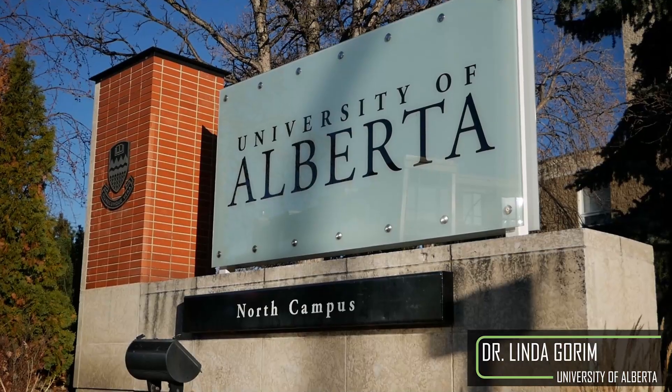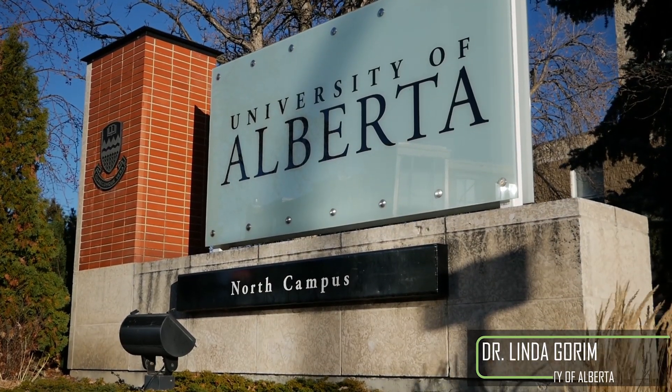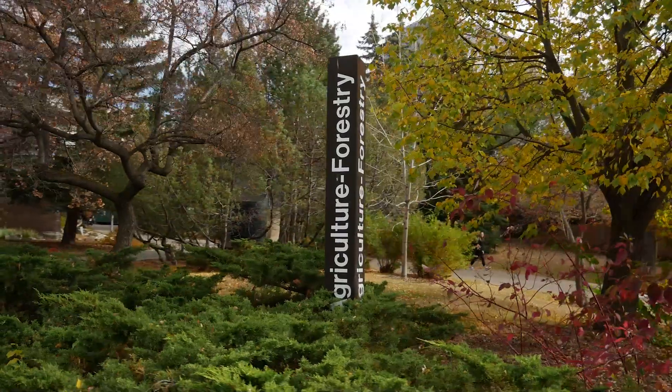My name is Linda Uya-Gorim. I am an assistant professor and the WGRF chair in Coffee Systems at the University of Alberta.